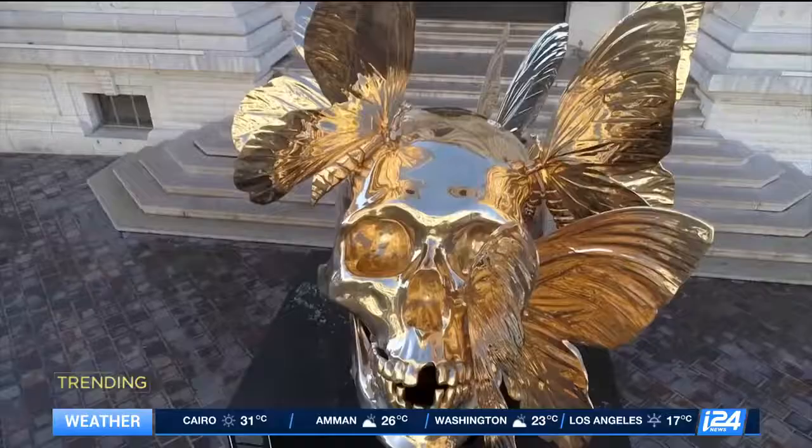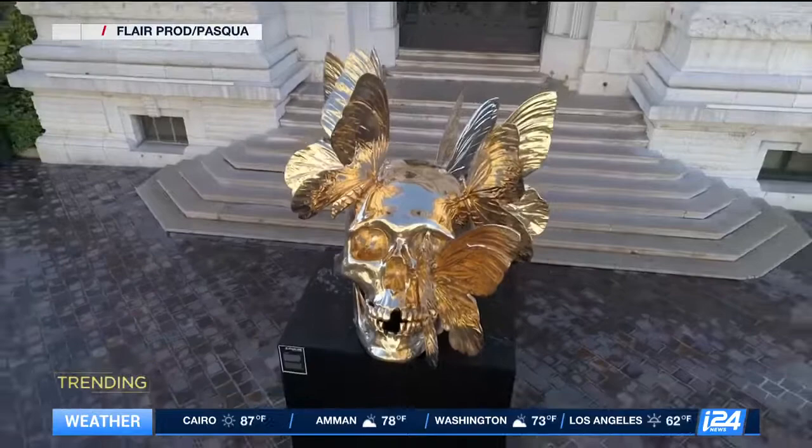For the museum in Monaco and for me, the ecological message was very important. We wanted to make sure that we were getting a clear message across that people would understand. It works quite well. Philippe Pasqua's art — definitely worth its weight in gold.